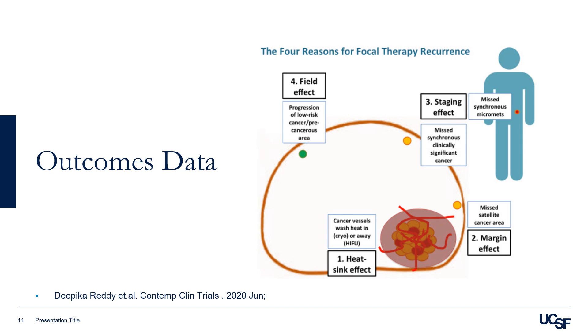The third is the staging effect — this is where we can miss synchronous clinically significant cancer, or miss synchronous micrometastasis outside of the prostate. And fourth is the field effect, which results from progression of a low-risk or precancerous cancer area that progresses into a clinically significant tumor.